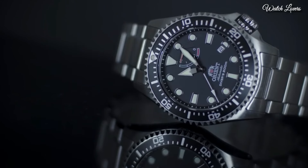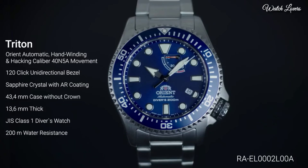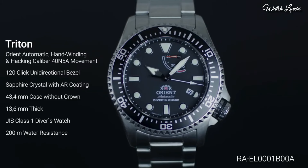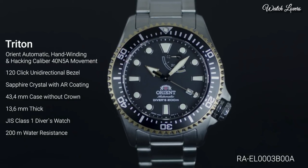Case size: 43.4mm. Case thickness: 13.6mm. Band width: 22mm. Water-resistant at 200m, 600ft.